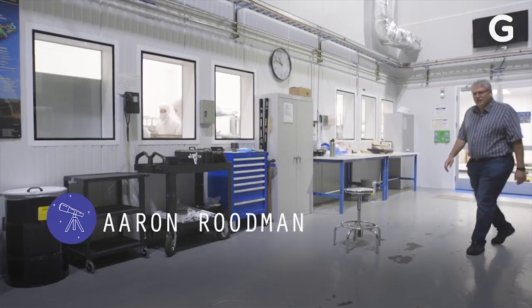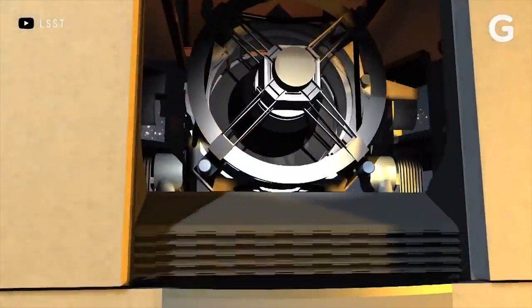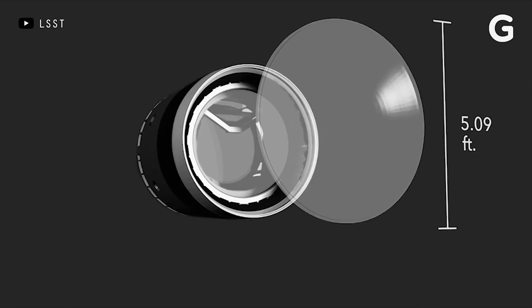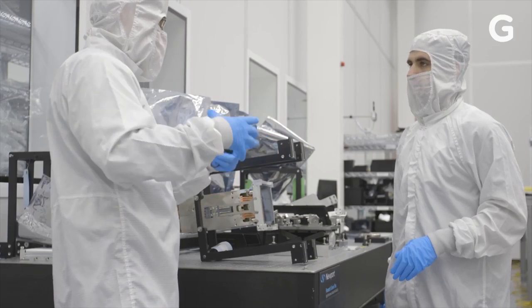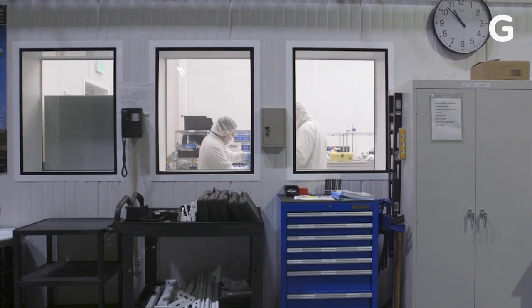I'm Aaron Roodman, a professor here at SLAC in the Department of Particle Physics and Astrophysics, and I'm working on the LSST camera. Our camera is about three tons, the size of a small car. The focal plane — the thing that actually takes the picture — is 64 centimeters across, which compares to the sensor in your cell phone, which is about this big. One of the key things we're trying to do with LSST is measure very precisely the parameters that tell us what the universe is made of.